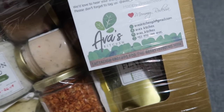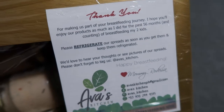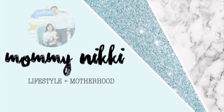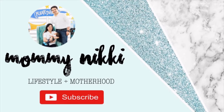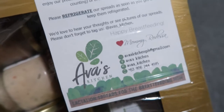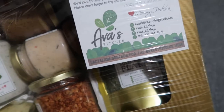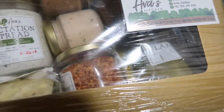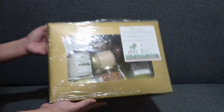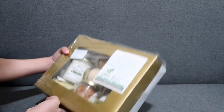I got a package from Ava's Kitchen. Thank you, Mommy Radesa. I'm so excited to try this. We're gonna unbox this package from Ava's Kitchen. Thank you, Mommy Radesa.